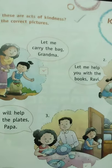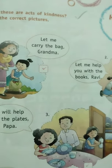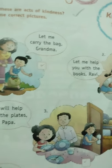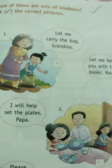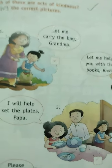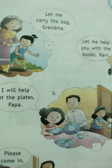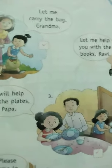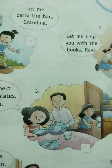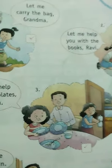'I will help set the plates, Papa' — this is also a work of kindness; you are helping your father, so put a tick inside the box. Number four: 'Please come in' — opening the door for someone is a work of kindness, so put a tick inside the box. 'Sorry, what pretty flowers — I will pluck one' — this is not a work of kindness, so put a cross here.